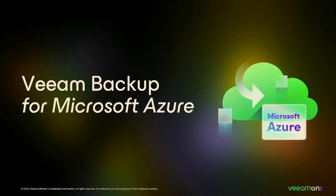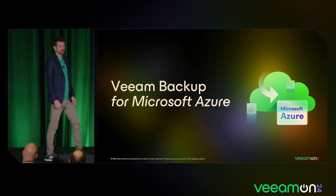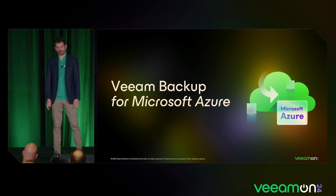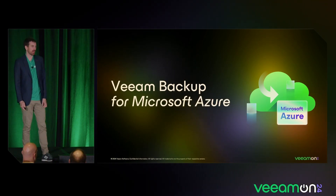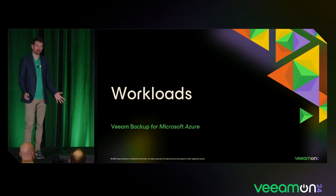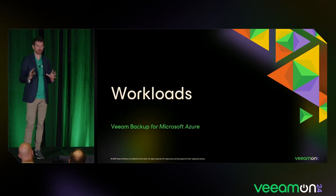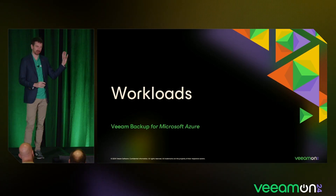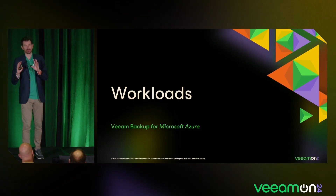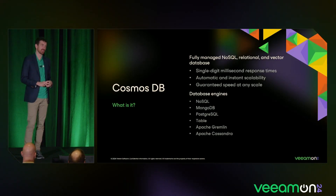With that, I'll pass it to my colleague to go over the other cloud, which is Azure. Let's talk about Veeam Backup for Microsoft Azure version 7, which is upcoming. We're going to start from workloads — three major things for this release. First, we're going to support Cosmos DB.